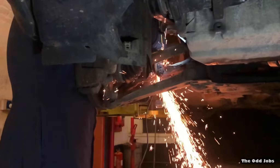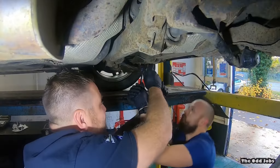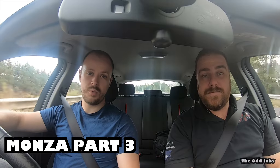Yeah, the fuel lines are bad. Welcome to part three of the Monza video series. We're on our way to get Monza wheels with a brand new set of tyres as well. What that's going to mean is that the tyres will stay inflated for more than six hours, so we can roll it in and out, hopefully under its own steam, and it'll make life a lot easier for us.